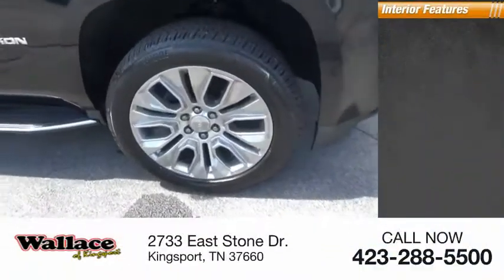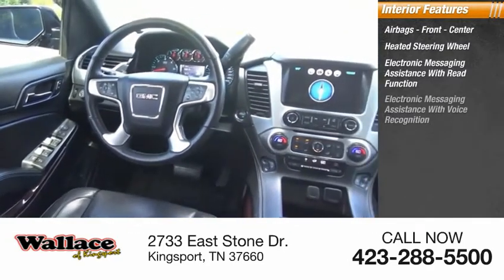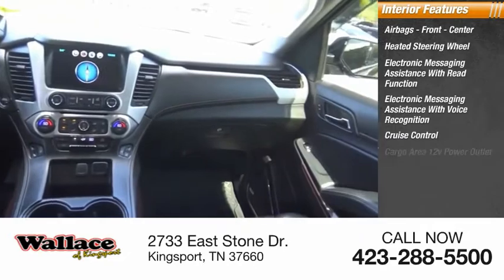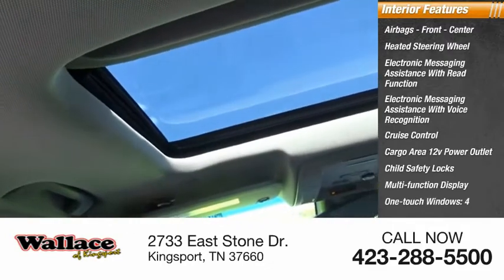Inside you'll find airbags — front and center — heated steering wheel, electronic messaging assistance with read function, electronic messaging assistance with voice recognition, cruise control, cargo area 12-volt power outlet, child safety locks, multifunction display, and one-touch windows — four.